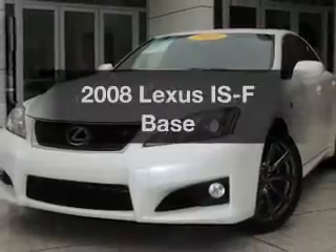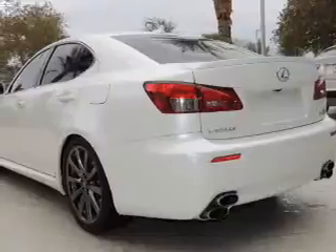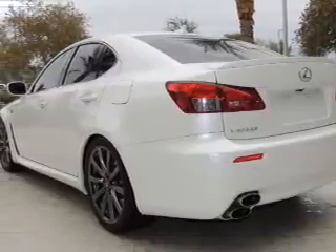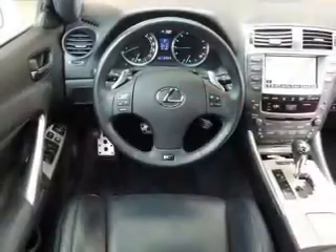Introducing the 2008 Rosen — style and comfort in this great vehicle. With a powerful 8-cylinder engine, the powertrain includes rear-wheel drive driven by an automatic transmission.